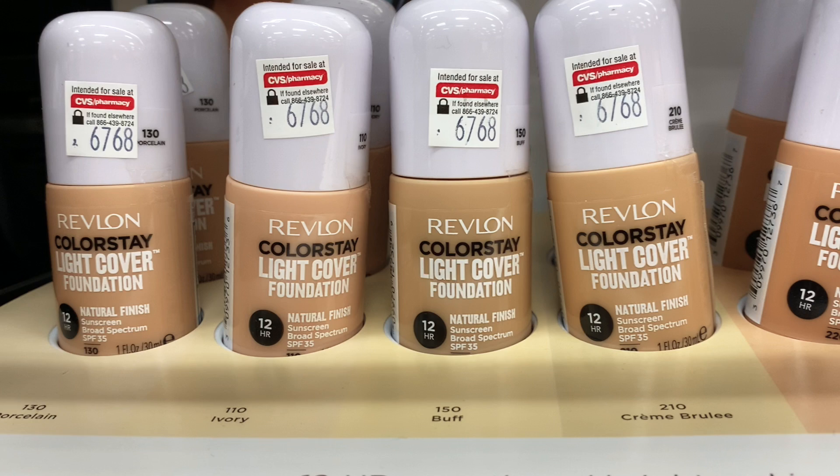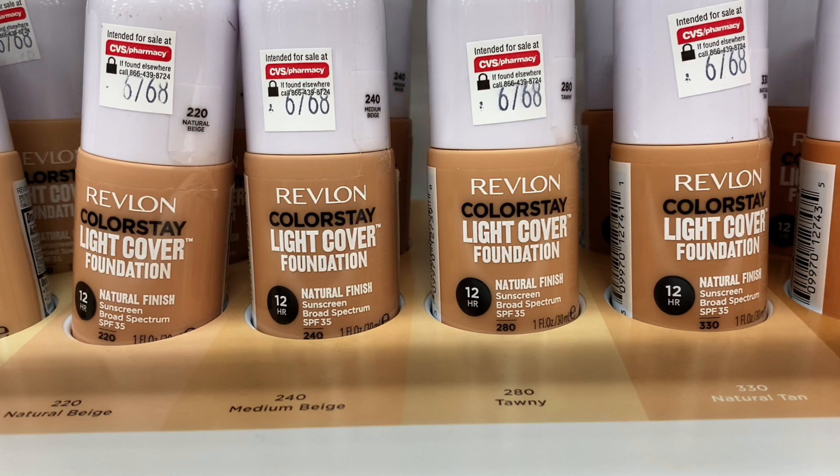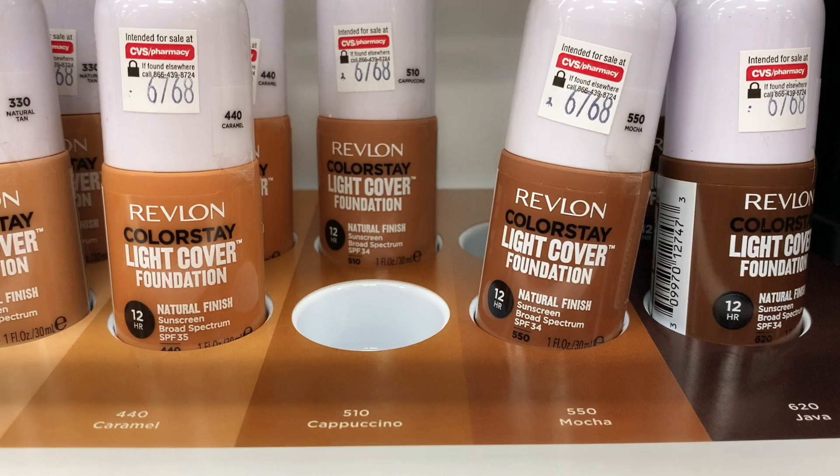On the display there are 12 shades — 4 light, 4 medium, and 4 deep shades.